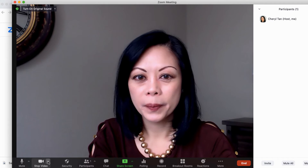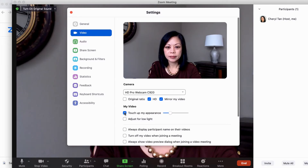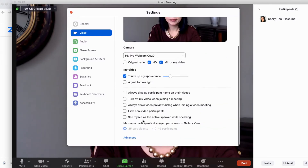Did you know that Zoom offers a little support in the appearance department? If you want to take advantage of this filter, you can access it by clicking on the carrot to the right of the camera icon at the bottom left of your screen. Go to the video settings and check the box next to 'Touch up my appearance.'